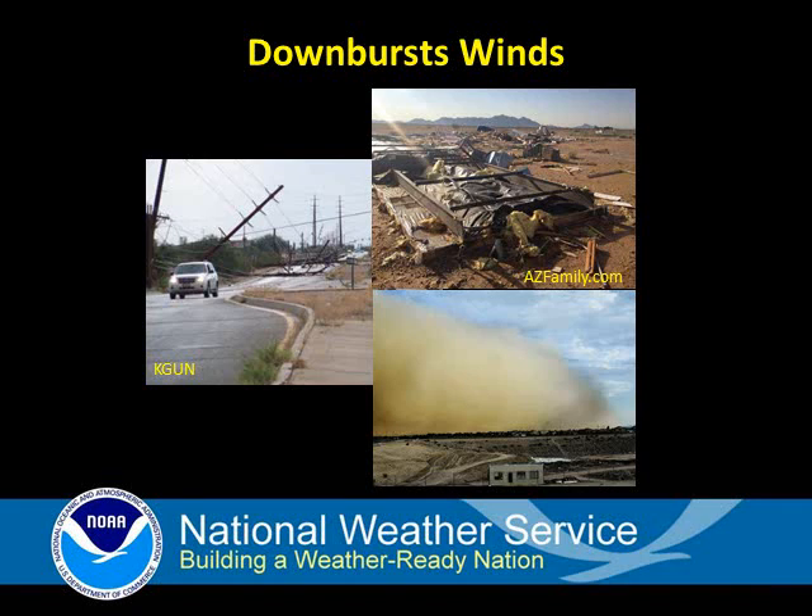Remember, if a thunderstorm approaches, seek shelter indoors and stay away from windows. These strong winds can also kick up dust and result in huge dust storms called haboobs.